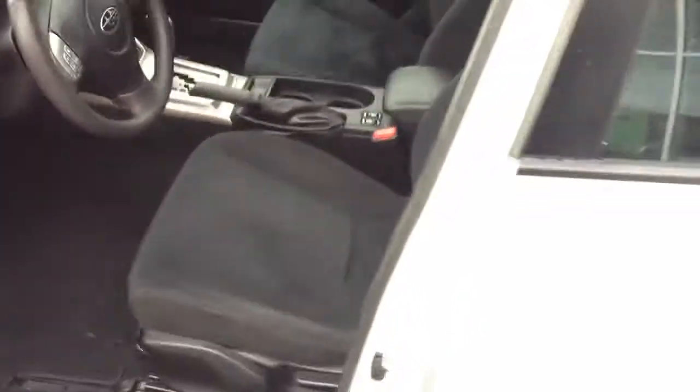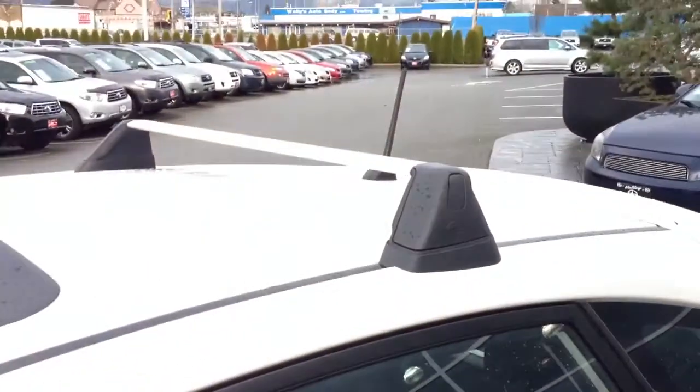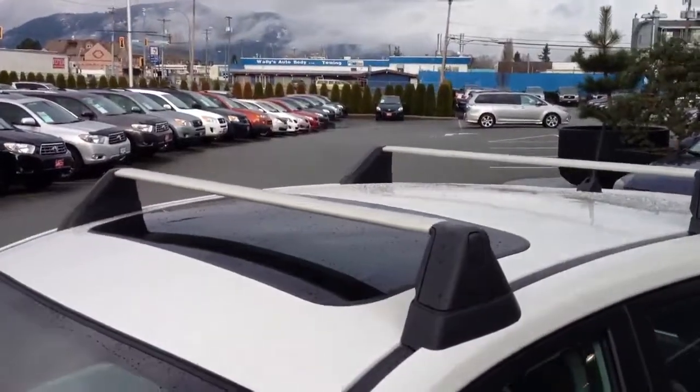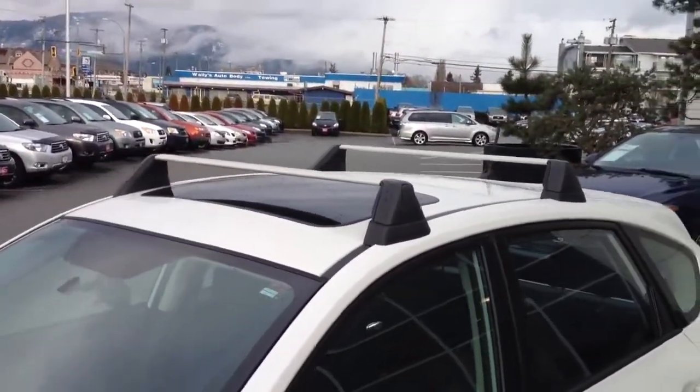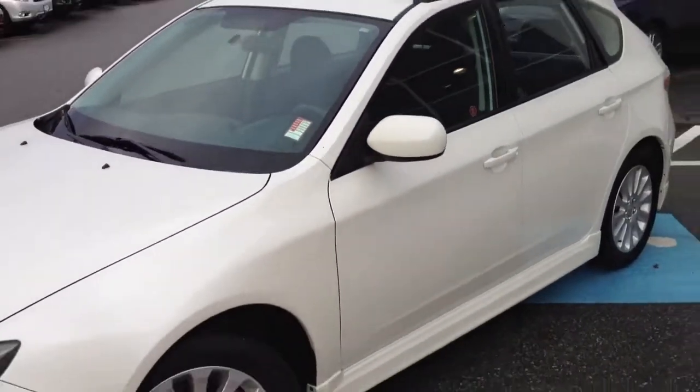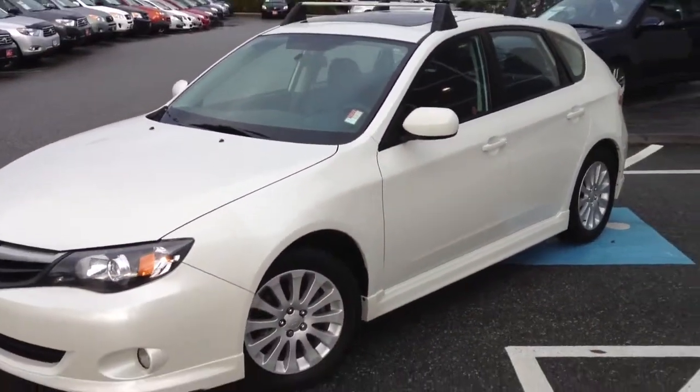As you can see, it also has a sunroof, which is a nice option to have. The previous owners also supplied the roof rack, so whether you want to go snowboarding, skiing, or anywhere through the mountain passes with a cargo box or skis on top, this would be a perfect car for you.